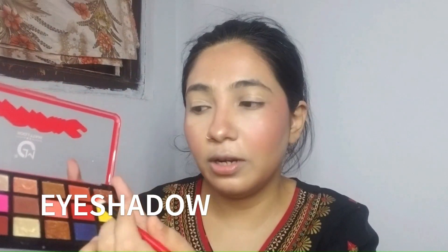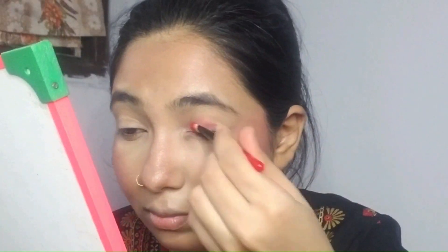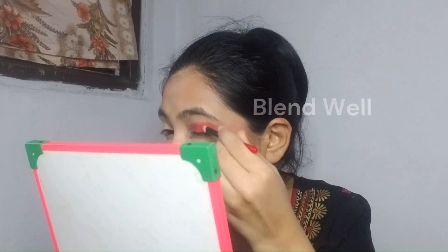This is a matte look. This is a salt and pepper palette and we will select our shades. I'm using this shade here, just placing it on my eyelid. I'm using this second shade just to give that outer shadow look.